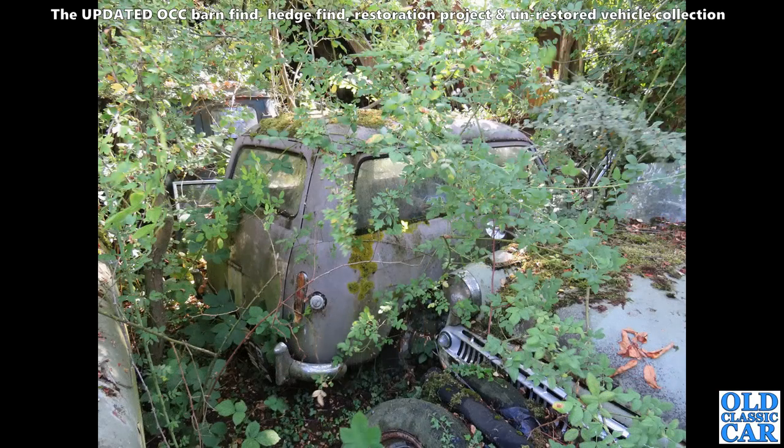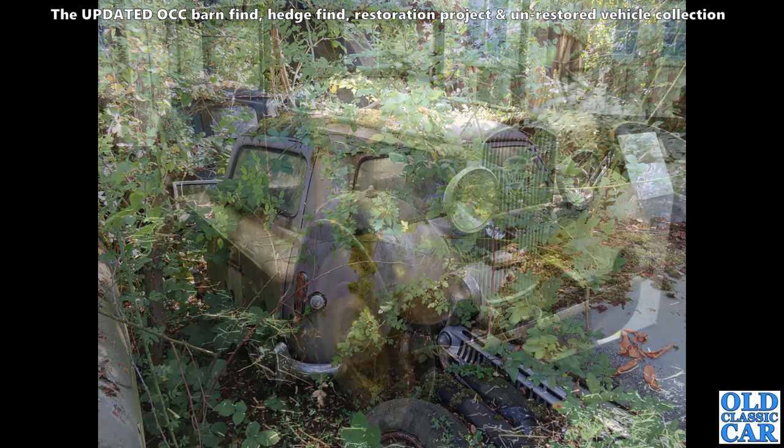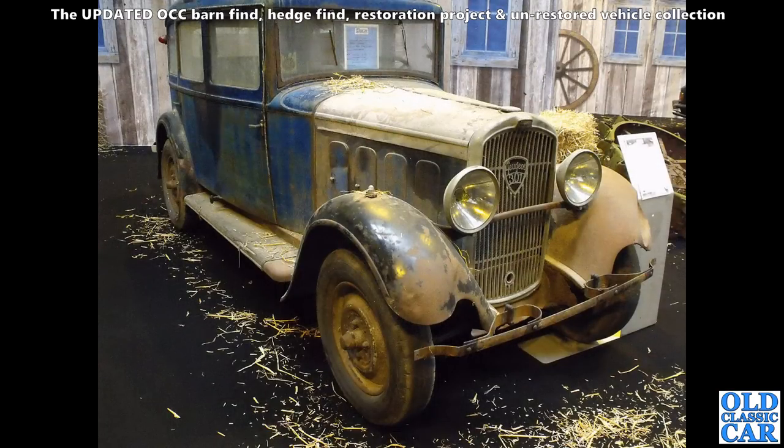Here we've got a few more Roots Group vehicles taking root — literally. That could be a Comma Cobb with windows or a Hillman Husky with windows from new; I'm not quite sure. Roots Group products sat there rusting away merrily.